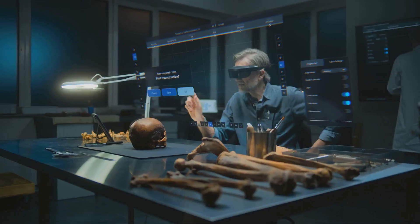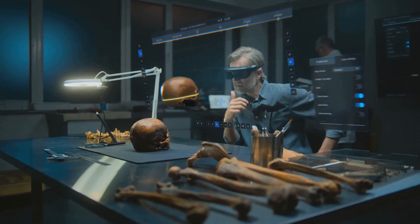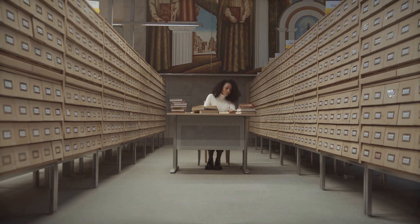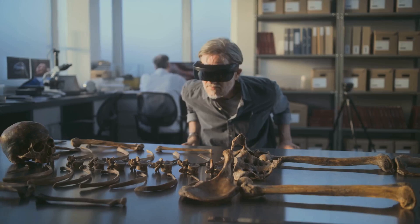That's where blockchain comes in. Its tamper-proof ledger means history doesn't just fade away. No more losing Cleopatra's diary to a dusty archive.